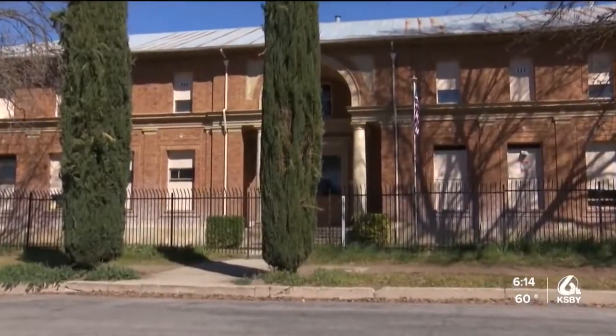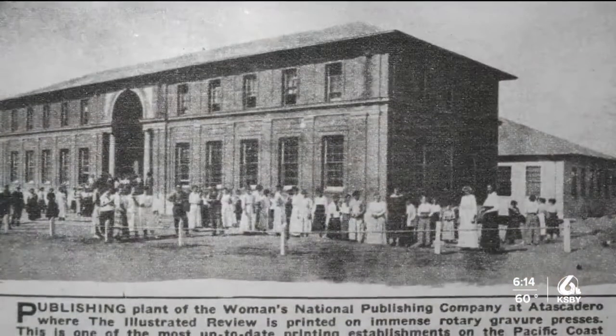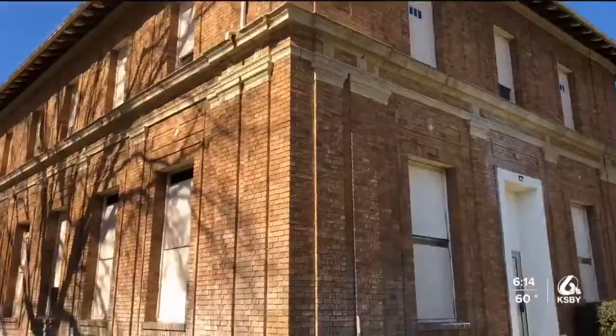The 107-year-old building was once a printery — they printed a women's journal that actually had the largest circulation of any magazine in the United States. The Atascadero Printery Foundation, comprised of 12 board members, purchased the building in May of 2017 with a much bigger plan for its future.